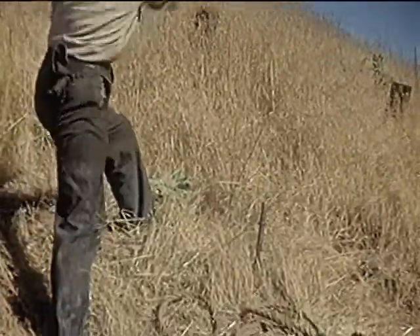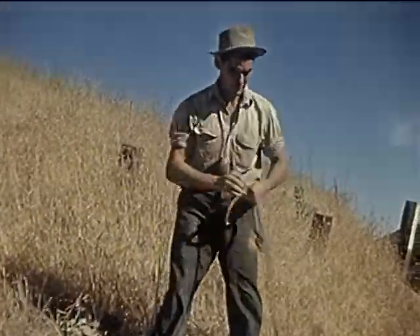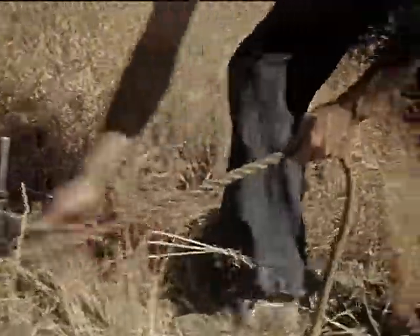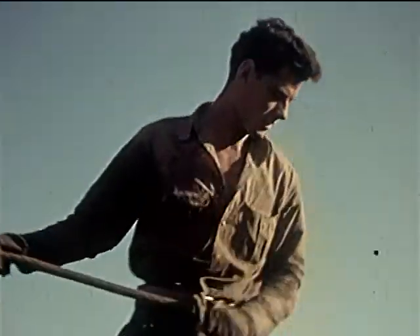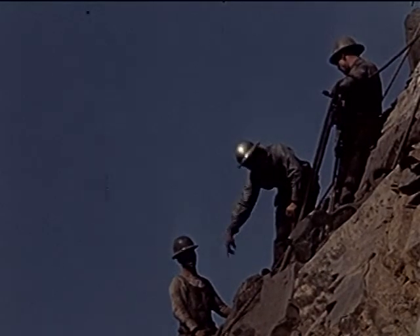Jim is preparing to lower himself down the cliff by a rope. He drives the iron stake securely into the ground. His life depends on its strength. A firm knot tied to his safety belt holds him fast. Cautiously selecting his footholds, he lets himself down the cliff to a lower ledge. There he joins the other dynamiters at work. Each man is tied by a rope.